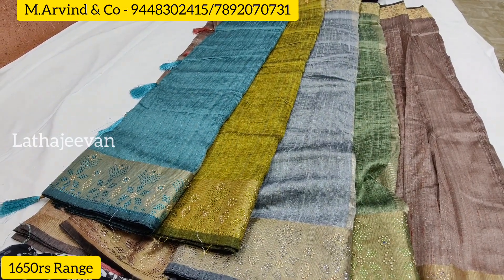₹1500–₹1550 range. It's copper and silver based — vibrant colors, very different look. It's a yellow blouse with color combination. Unique colors: gray with peach, yellow with green. It's a dark range — full copper cherry border.